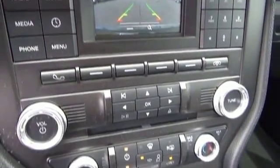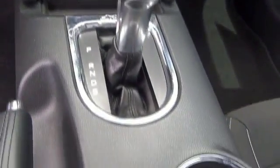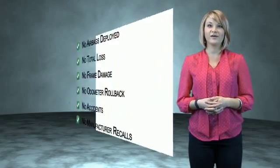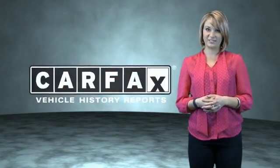Great quality at a great price. Call or click to contact us today. This is a Carfax one-owner vehicle which qualifies for the Carfax buyback guarantee. Be sure to find a complimentary copy of the Carfax Vehicle History Report online or contact the dealership.